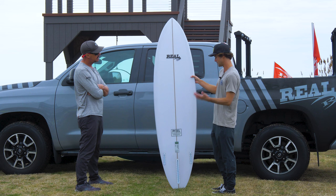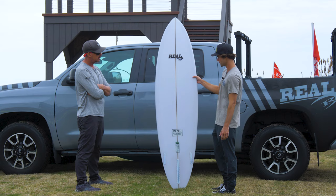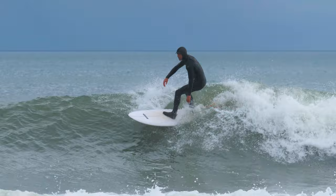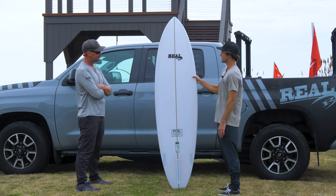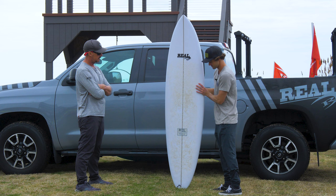If the waves are a little bit bigger or more square, I'm going to move the fin farther back just to have a bit more control and hold. It's crazy — just moving that fin, you can change the performance of the board. And then when it's smaller and I want to play around and want a little bit more of a loose feel, you just move that fin up and all of a sudden you have a really fun, playful board. This thing can hold inside of a hollow wave and you can have just as much fun on a day with pretty marginal conditions.